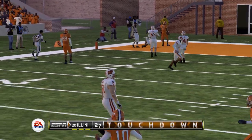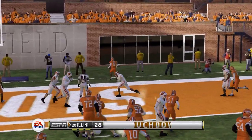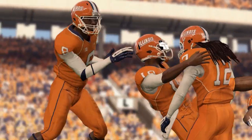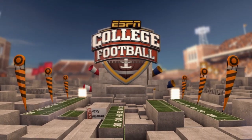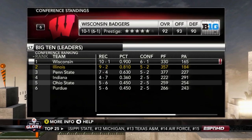Going right down for another touchdown — up 28-0. Make it 35-0 over the number one team in the nation, and we pull off the upset in Champaign, taking down the number one ranked Wisconsin Badgers 35-7.